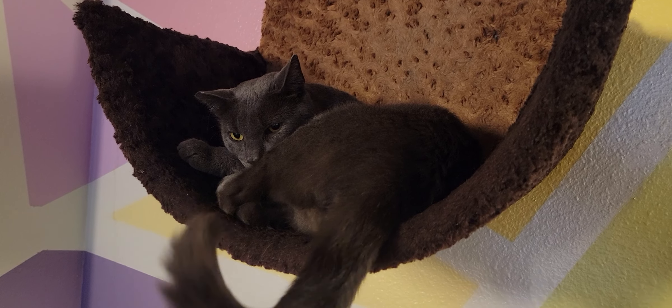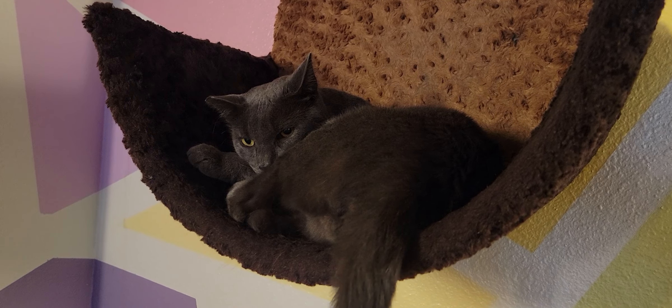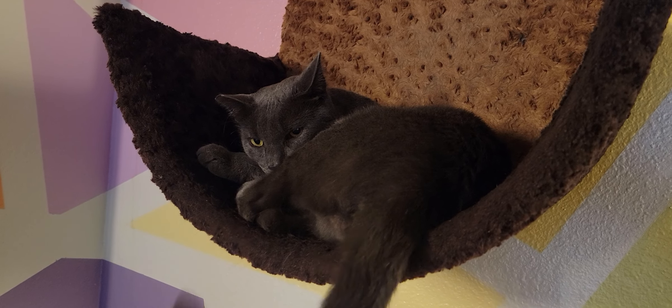Hello, everyone. Welcome to the Cat Cafe San Diego. It is Thursday, July 14th. We're going to take you around the room and show you some of the 12 cats that are hanging out with us today.